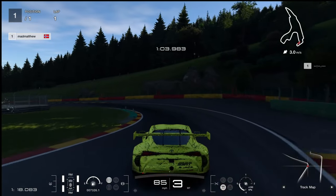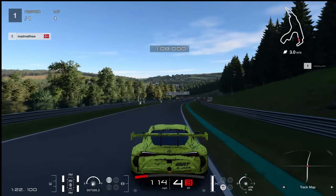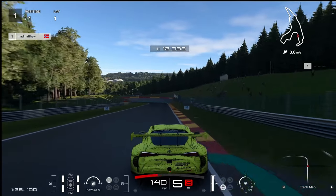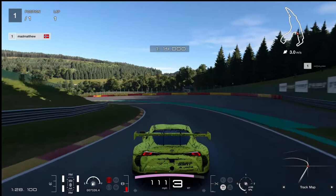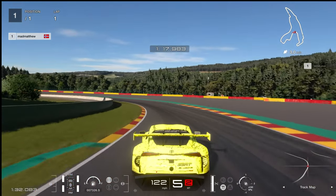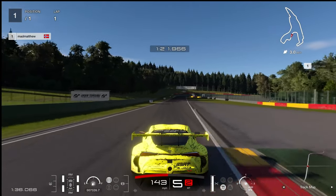He goes over to the right, takes a nice line on the left — watch those bollards. Good times: we're in the 1:16s, he's done a mid-16. I've done an 1:18.5, which shows how far we are. But it is possible — Spa is one of those tracks you just have to keep working on and learn where you can hold more speed.